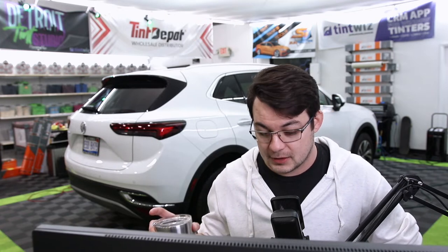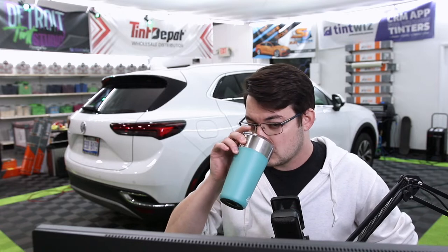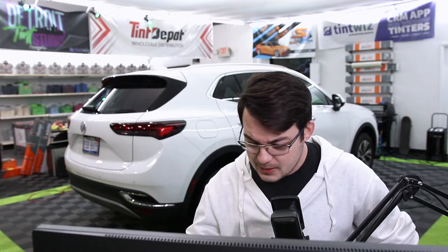This is basically the Buick Blazer right here with extra windows, but we'll get them done. We're going to be doing 15% in the factory glass, man — it's dark.